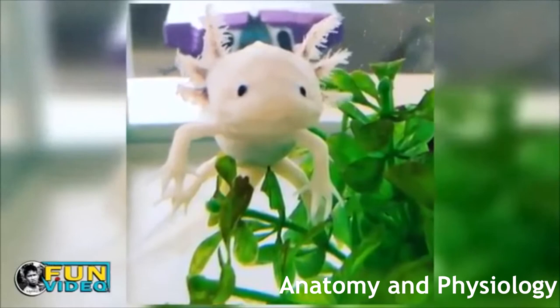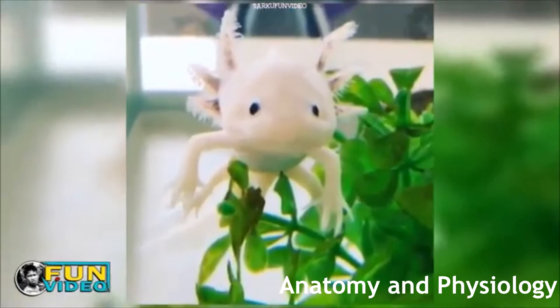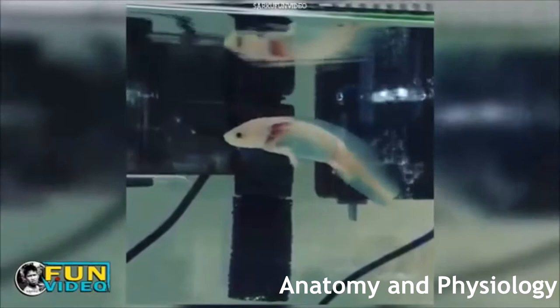Their heart rate is strongly influenced by temperature. The axolotl obtains oxygen through its skin, as well as through its gills and sometimes its lungs — and yes, they do have fully developed lungs, even though they are fully aquatic animals. Just like most animals, the axolotl does have a brain and nerves — lots of nerves. The eyesight of the axolotl is poor, but the axolotl has a good sense of smell and a sense of rudimentary hearing.